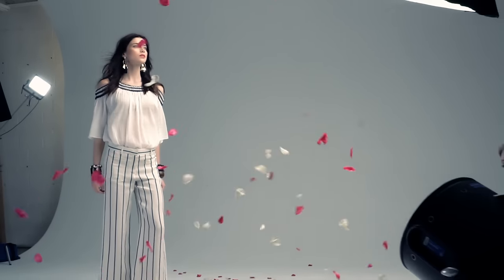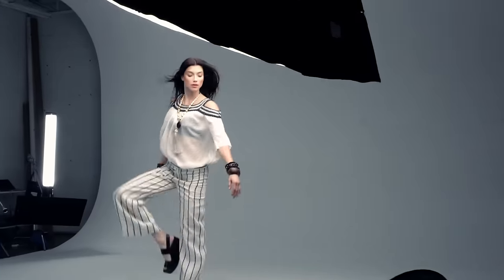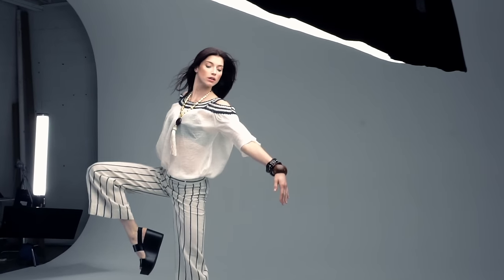And something else that's different this season: wide leg pants. So you think you can't wear them? Oh yes you can. If you're tall, wear them with flats and have them be slouchy to the ground. If you're petite, try them with a wedge to give you some height.